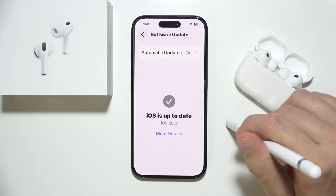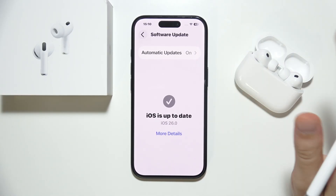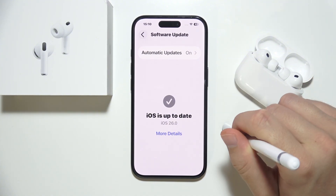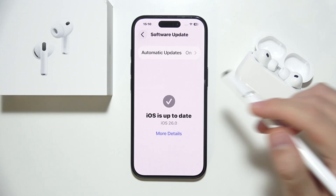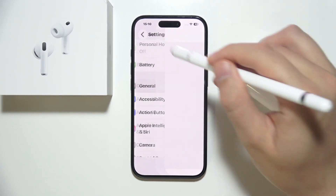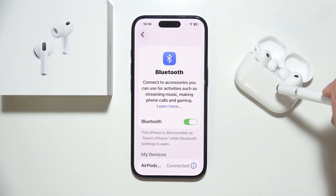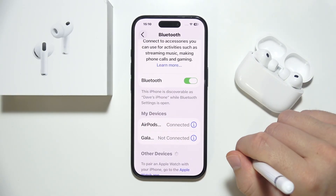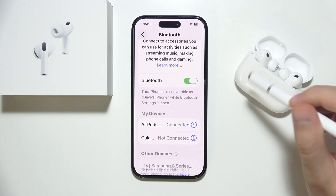Sometimes this could also be about interference — keep away from strong Wi-Fi routers, microwaves, or crowded Bluetooth areas. AirPods can also disconnect when the battery level is low, which is a known issue on all AirPods models, so just make sure you charge them.